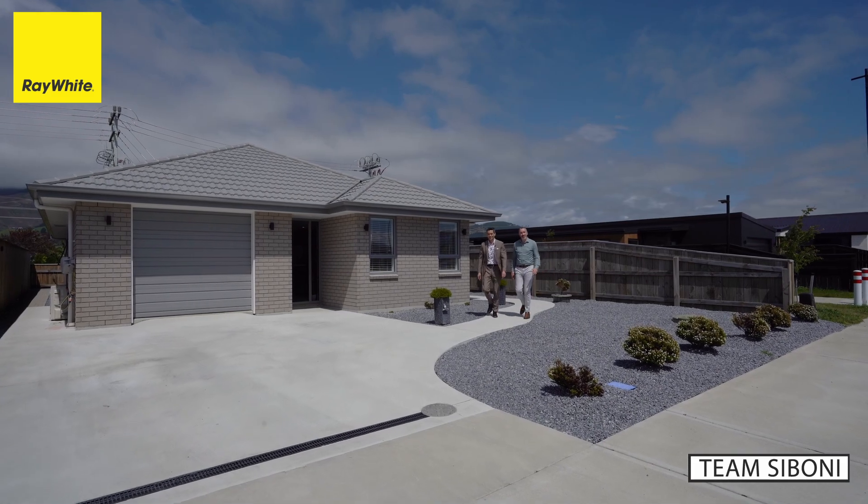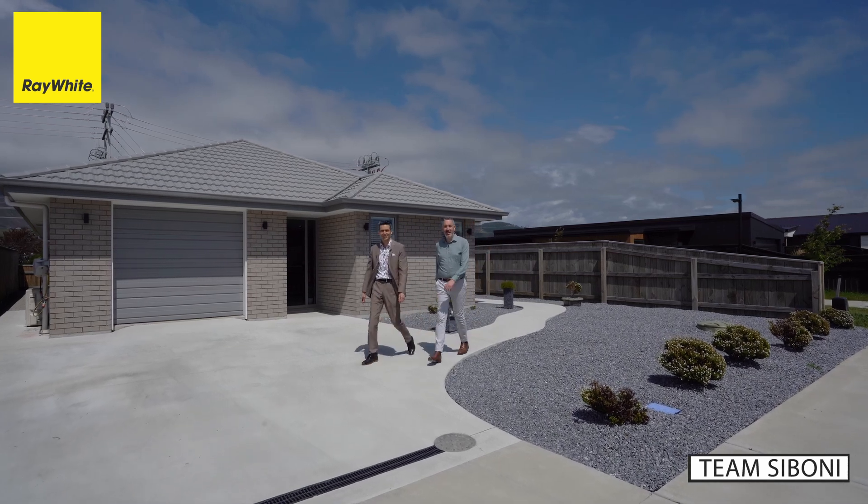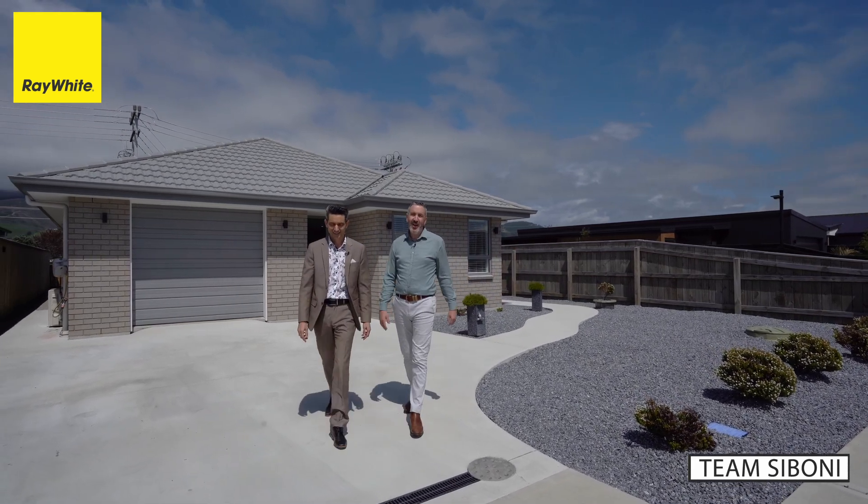Sitting on a 375 square metre section — easy care, low maintenance. We've got solid brick construction and a peaceful neighbourhood.